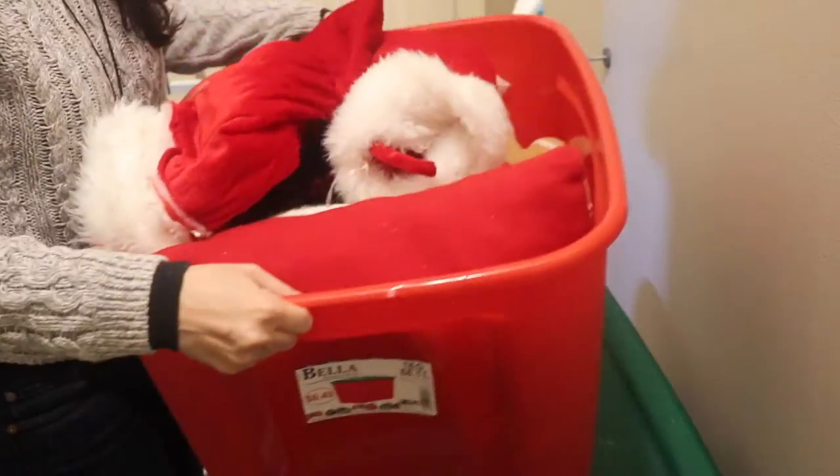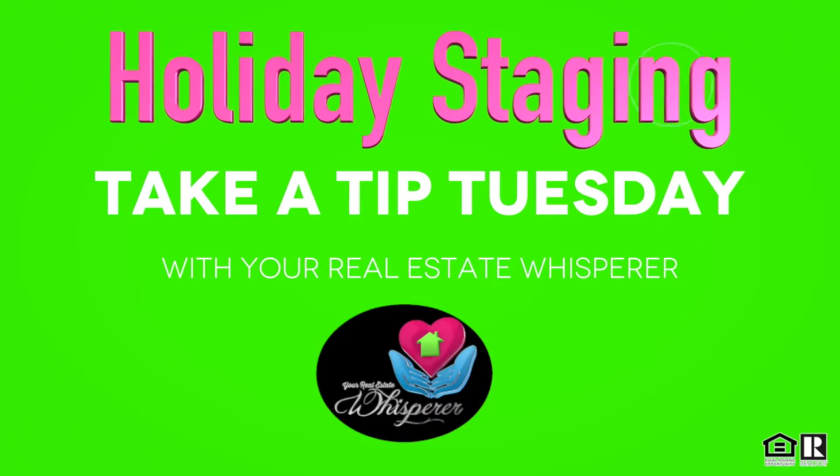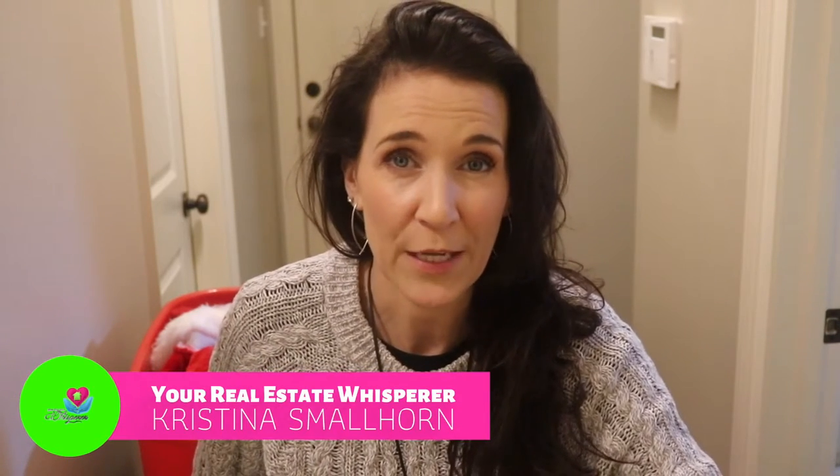This is a Ticket Tip Tuesday that almost didn't happen — because it's Christmas time. It's Ticket Tip Tuesday. Should you decorate your house if it's for sale during the holidays? If you have your house for sale and you're questioning whether you should decorate for the holidays, here are five tips to help you along the way of decorating your home for the holidays.